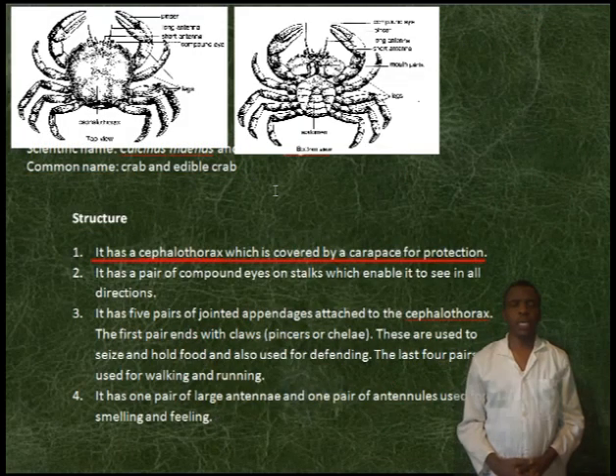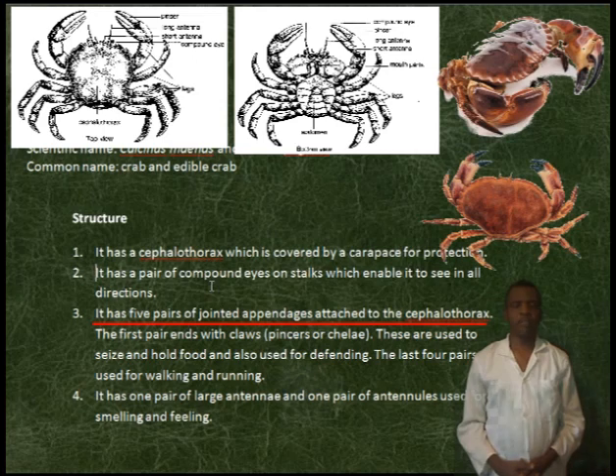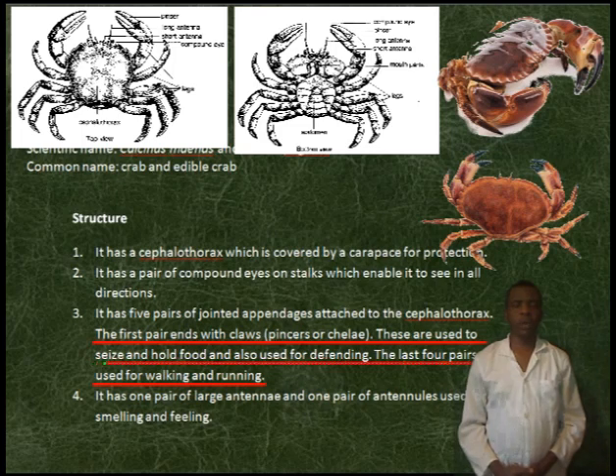Structure. It has a cephalothorax, which is covered by a carapace for protection. It has a pair of compound eyes on stalks, which enable it to see in all directions. It has five pairs of jointed appendages attached to the cephalothorax. The fifth pair ends with claws, or pincers, or chelae.